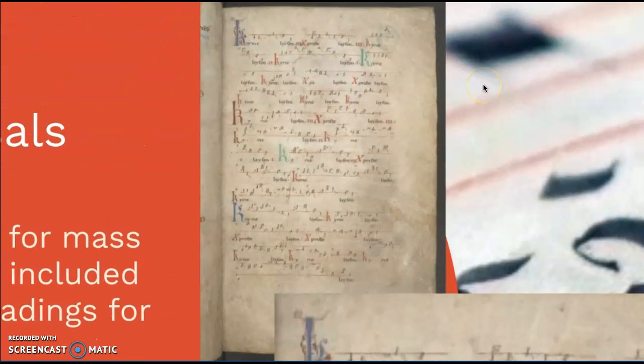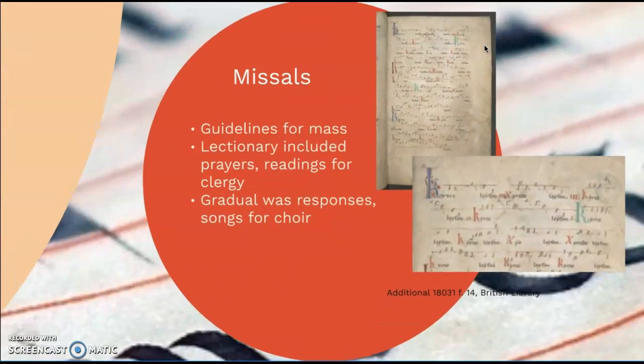We can see here a singular ruling line with notations — the neumes of the music going above and below the line. Thank you very much for listening to this presentation.